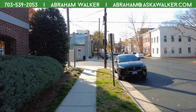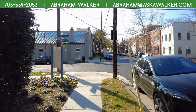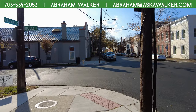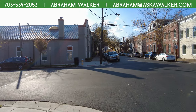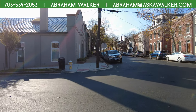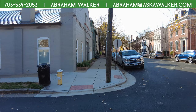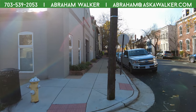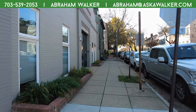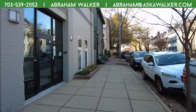We are back at it again with another video showing you around the region — Northern Virginia is not just a town. I'm here again with my better half, the other half of our team. She runs the administrative side; most emails you see are really coming from her. How you doing, Crystal? Hey Abraham, I'm doing well.